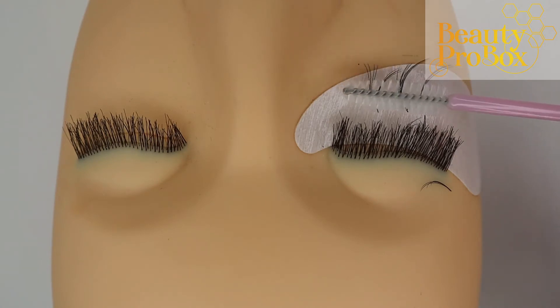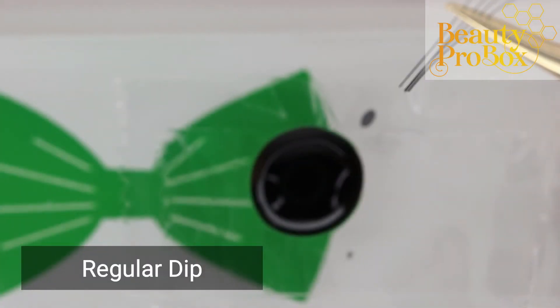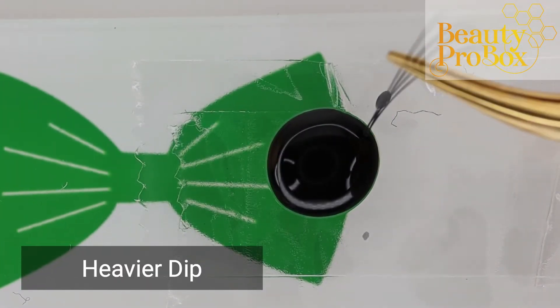the adhesive may be partially curing before you get a good solid bond with the natural lash. To fix this, pick up just a touch more adhesive so it will give you a second or two more play time.